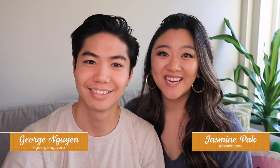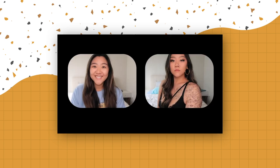Hey guys, Jasmine and George here. We are doing a boba snack haul today. Also, if you're wondering why I am looking like this, I just filmed an ABG video. You can check it out on my channel.